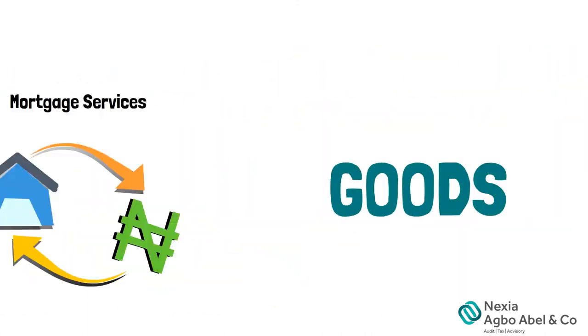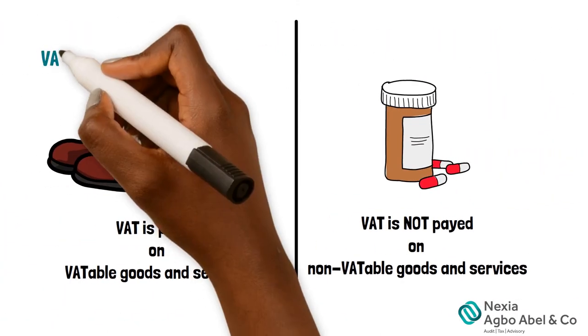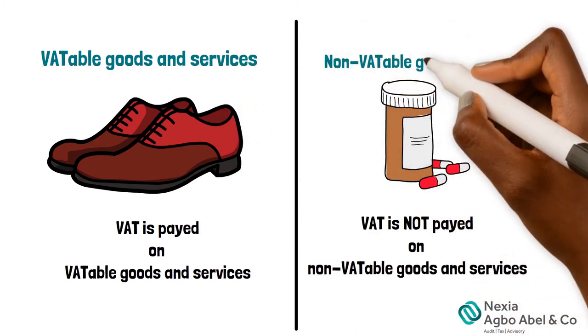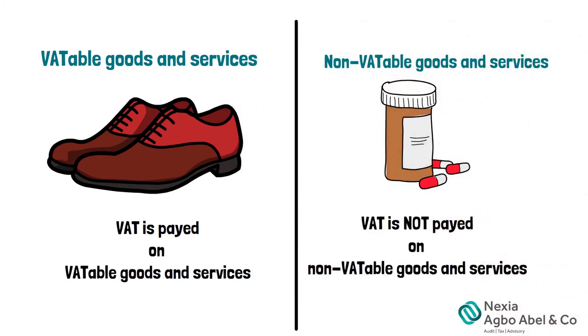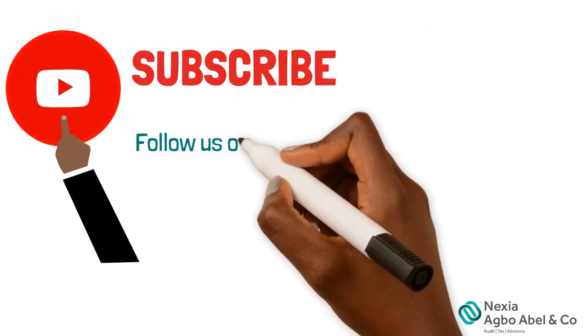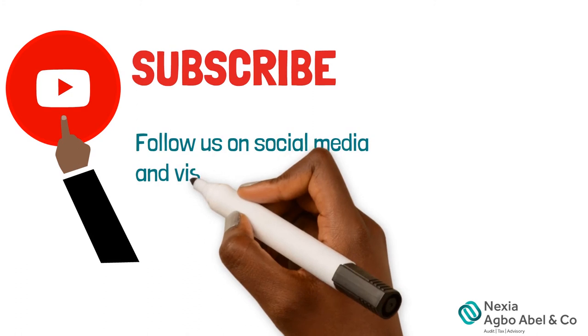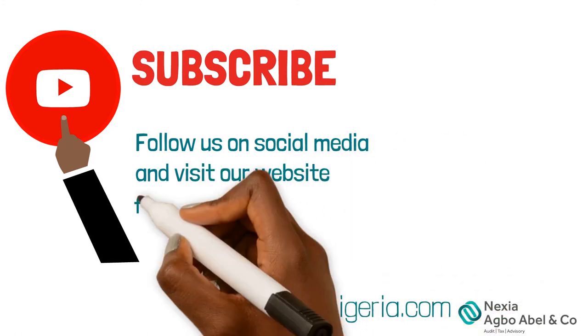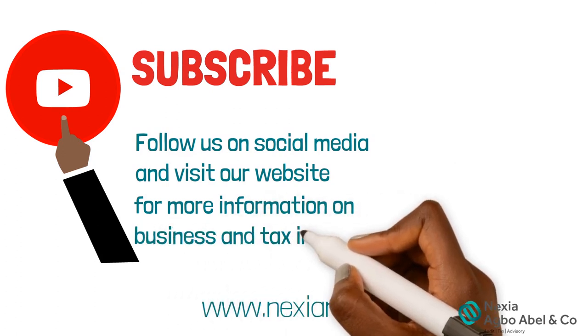These all make up VATable and non-VATable goods and services. Don't forget to like the video and click the subscribe button. You can follow us on social media via the links in the description and visit our website www.nexonnigeria.com for more information on business and tax.